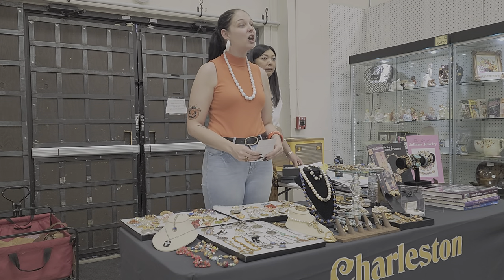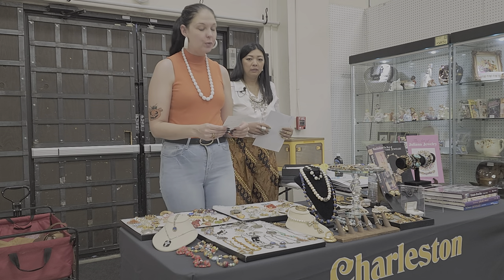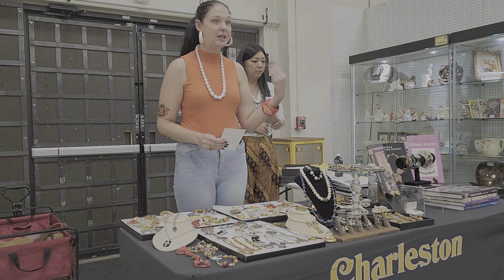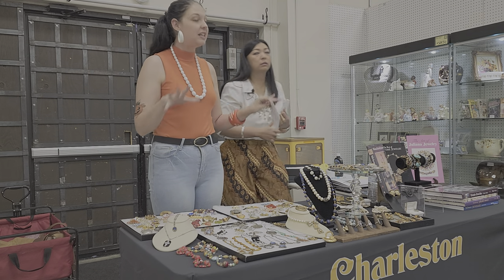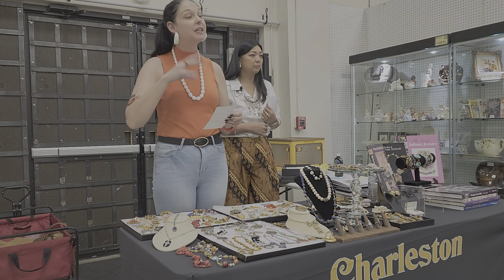Hi there everyone! Welcome to Charleston Antique Mall located here in Las Vegas, Nevada. I wanted to first make a little announcement — if everyone could please turn off their cell phones so we don't interrupt the class. Our past classes are all up on YouTube. Every class we do, we record and put them up on our YouTube channel, so please go check those out.